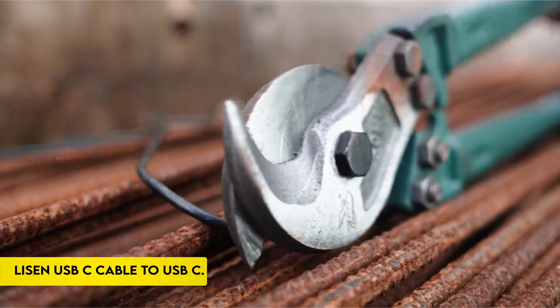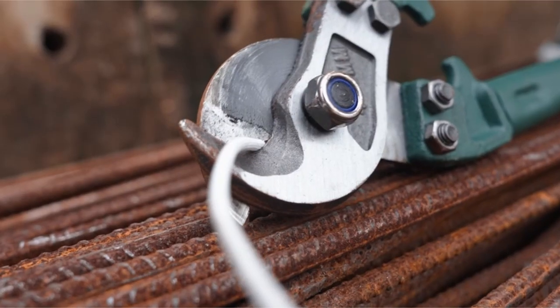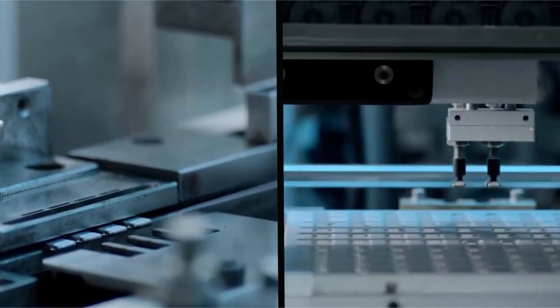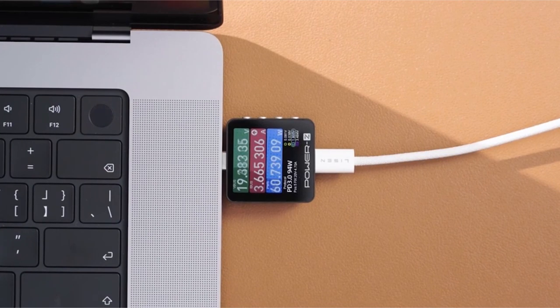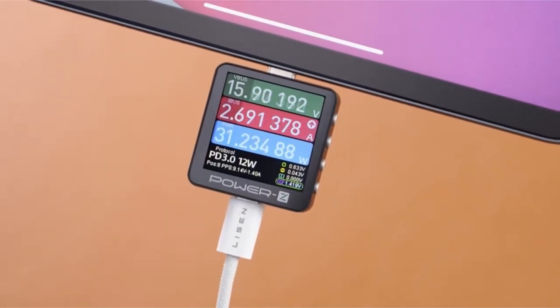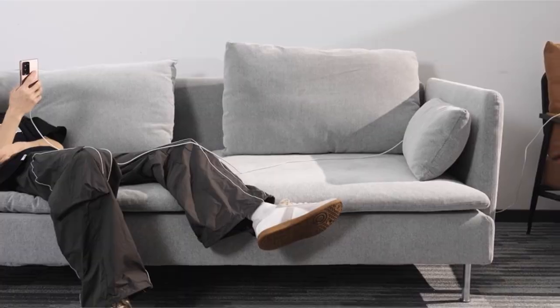On number 5: the Leeson USB-C to USB-C cable. This USB-C power delivery cable supports PD 3.0/QC 3.0/QC 4.0 fast charging up to 60W max at 20V/3A.